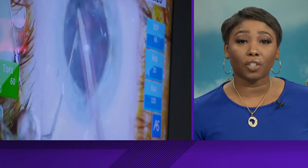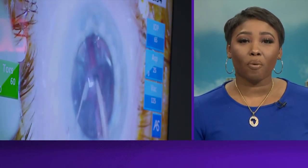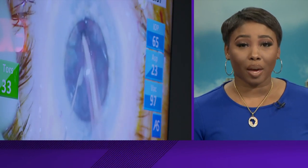Cataract surgery is one of the top five medical procedures in the US, and now there's a quicker way to give you clear vision — all done in the doctor's office in about 15 minutes. Medical reporter Meg Farris takes us step-by-step through that procedure.